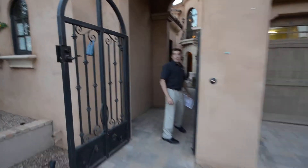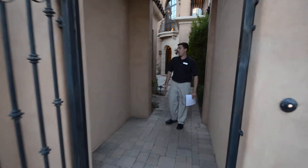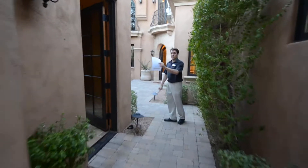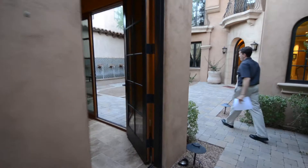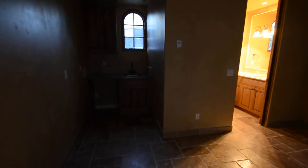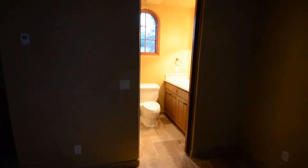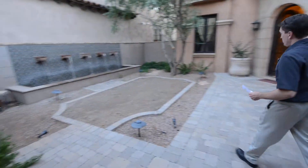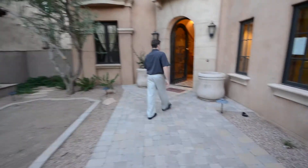This is a five bedroom property, five and a half bathrooms. We're going to enter into the front courtyard. We have a guest suite off the front courtyard, leading to our nice entrance. We've got a wrought iron door and glass front entrance.